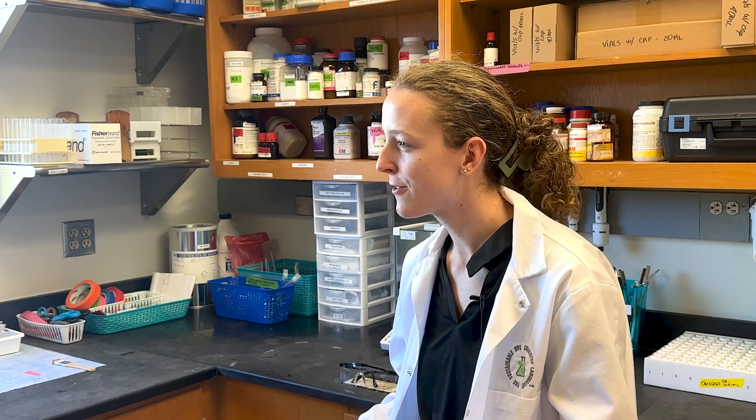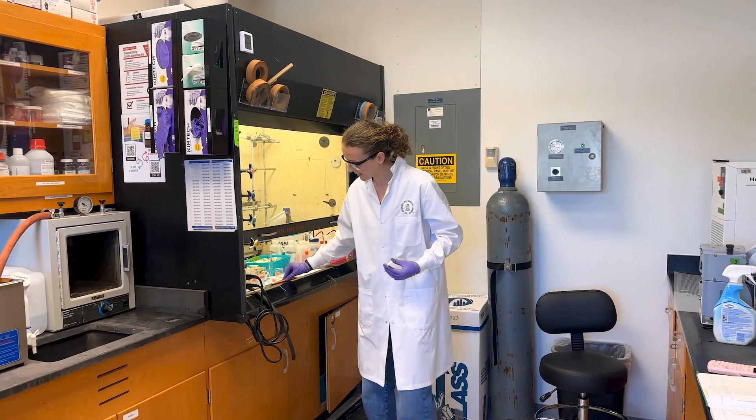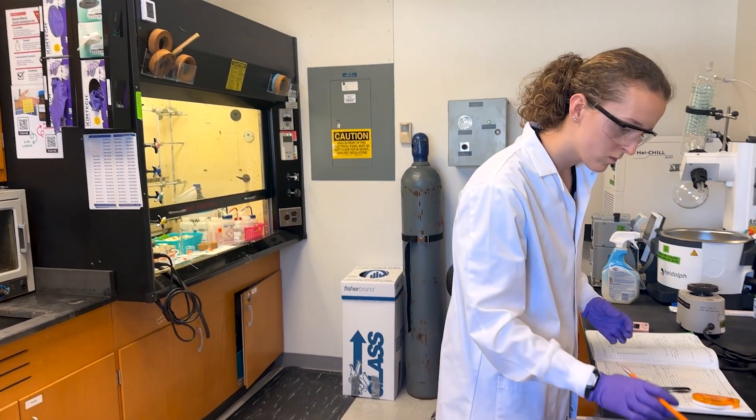This is PCC 490 — it's undergraduate research. You work directly with faculty members on projects that they're already doing, or maybe not already doing. We work towards an academic-style paper and also an academic-style presentation.